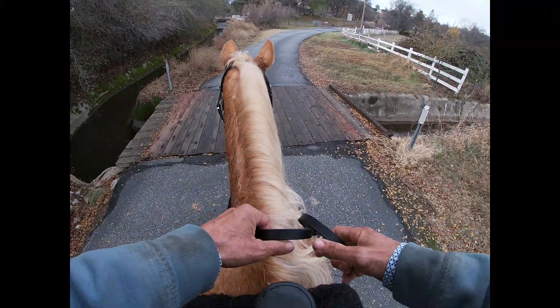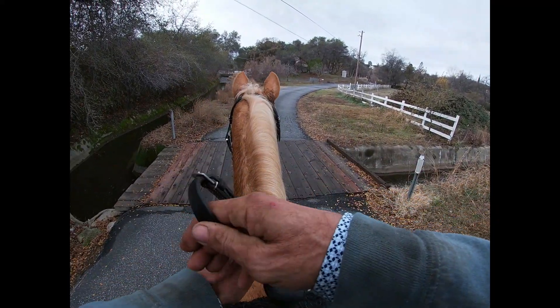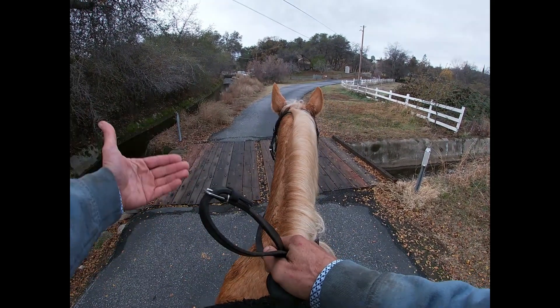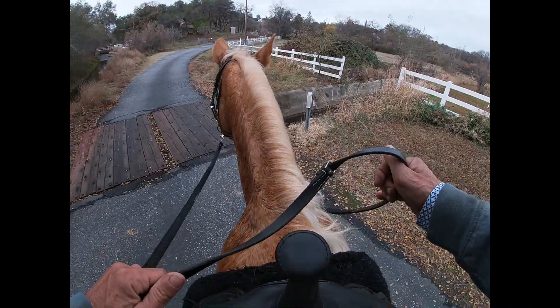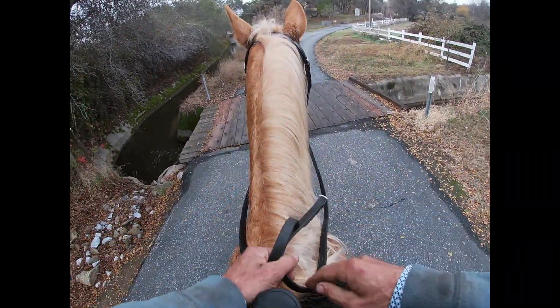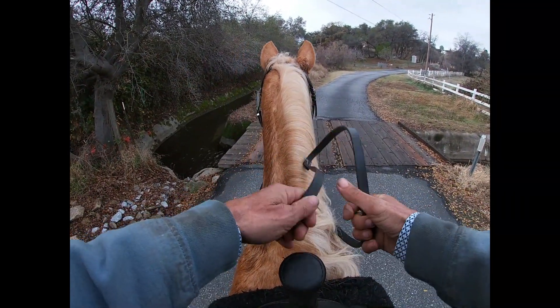Here we go. We'll see what she does — this is fine. So when you're crossing obstacles, wherever the horse stops is where the training begins. So if the horse stopped 20 feet before here, the training would start there, and she stopped right here. Now she wants to back up, so this is where the training's going to begin, at this distance, and we're only going to ask her to go forward.